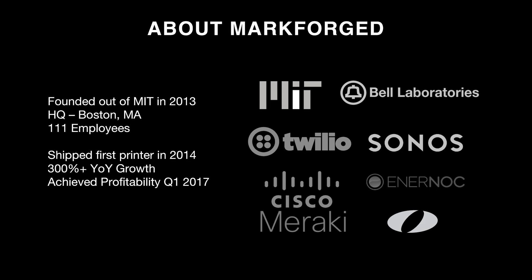A little bit about Markforged. We were founded out of MIT in 2013. Our headquarters are in Boston, Massachusetts, and we have 111 employees. These employees come from a wide variety of backgrounds, whether from academic institutions like MIT or Olin College, industry giants like Bell Laboratories, Sono, Centernoc, Twilio, or Cisco Meraki, or many other backgrounds. We shipped our first printer in 2014, experienced 300% year-over-year growth in the past 12 months, and achieved profitability in Q1 of this year.